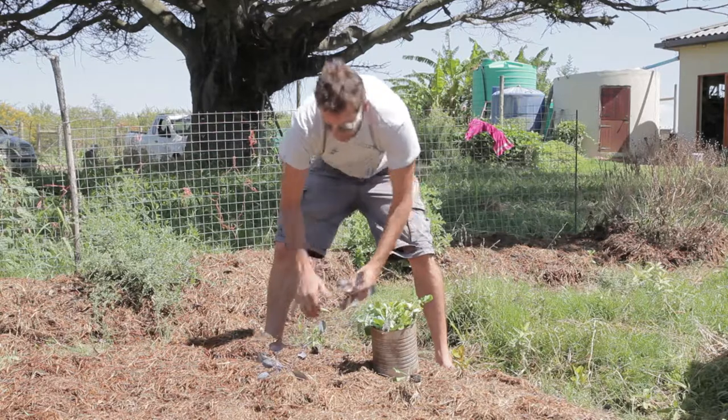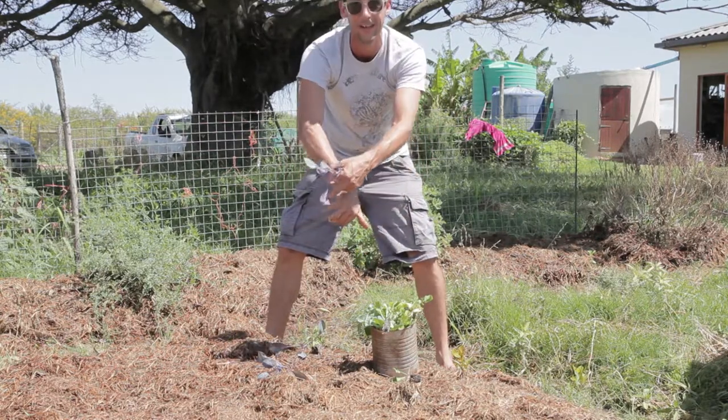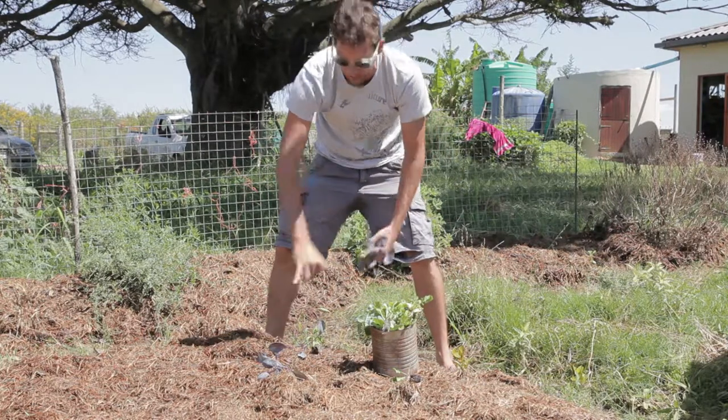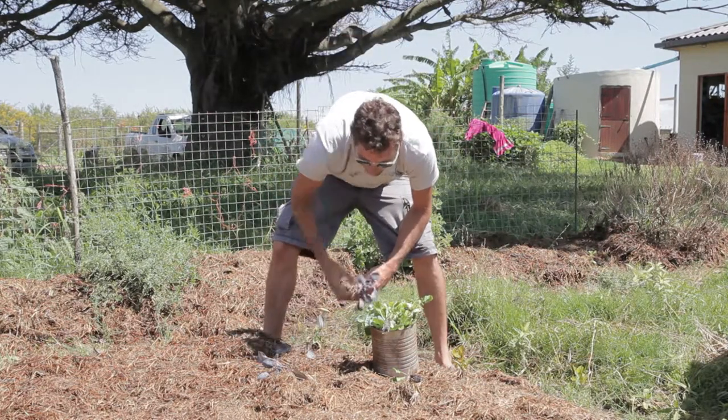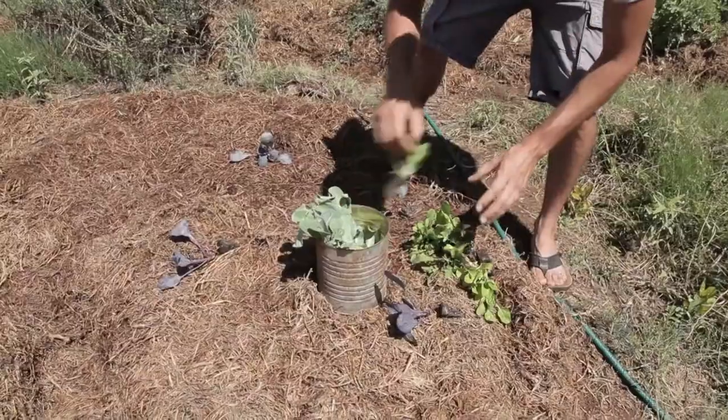General rule of thumb — if you're an orangutan like me — spacing for plants is generally from your thumb to your outstretched hand. A cabbage gets larger, especially because we're in Addo, so I'm going to give it a little bit more space, probably double that. I'm starting with the larger species first, my brassica family.